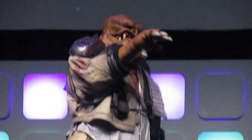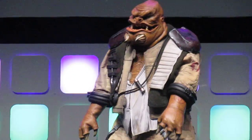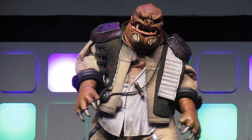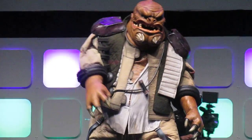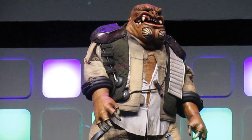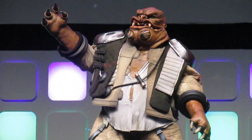Spent 100 days creating this costume from scratch with the help of two friends, due to its huge size. Every part was sculpted, moulded and cast, then finally detailed with an authentic alien paint job. The finished costume stands 9ft tall and weighs in at over 130lbs.